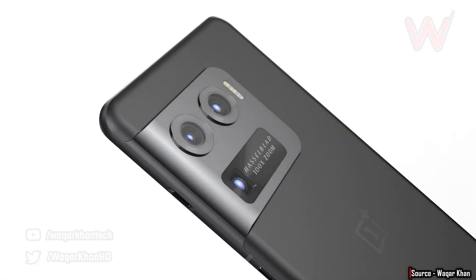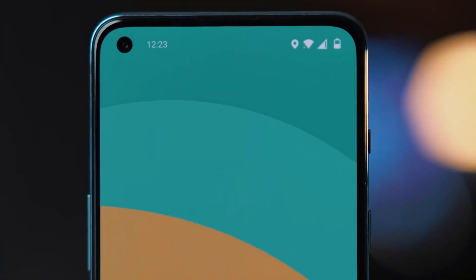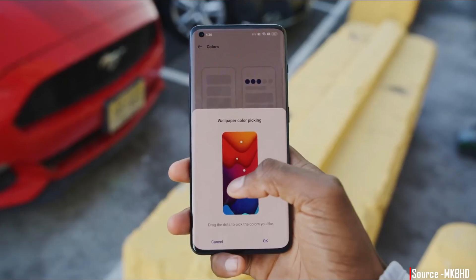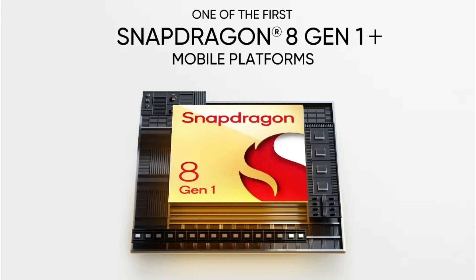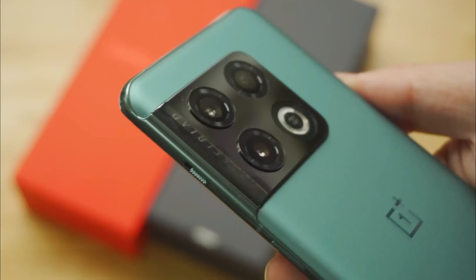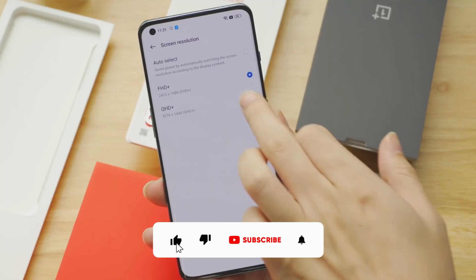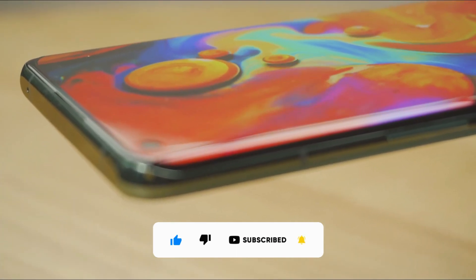OnePlus is working on two main devices. One is the Nord 3, which will come with a Dimensity 8100 SoC, discussed in another video. The OnePlus 10 Ultra is equipped with the SM8-475 silicon, which is the Snapdragon 8 Gen 1 Plus. Qualcomm could announce the 8 Gen 1 Plus as early as May or June, and flagships from OnePlus, Xiaomi, and Moto could debut with this silicon in July or August.